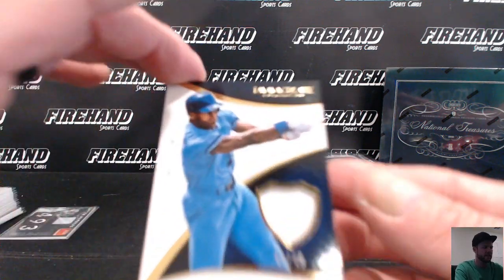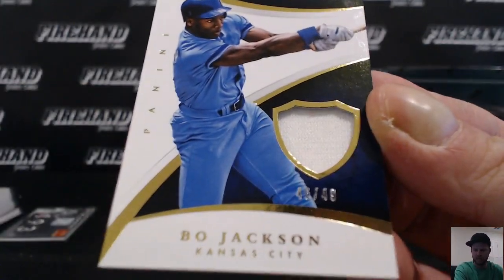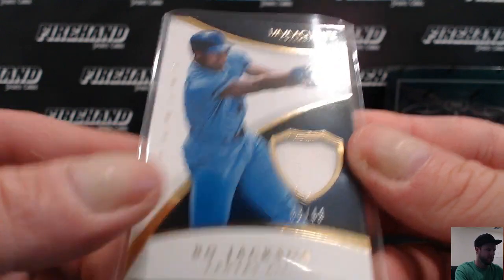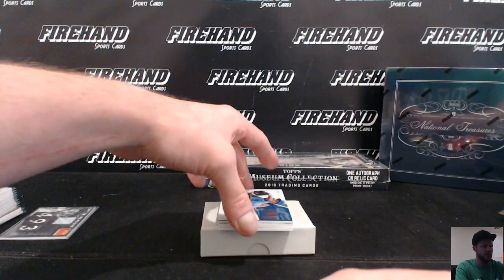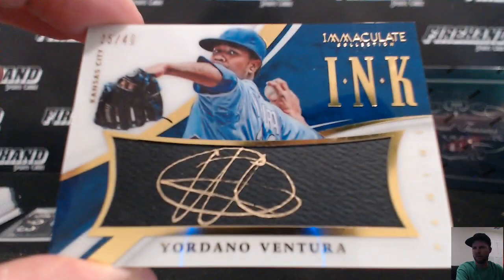Bo Jackson for the Royals, 46 of 49 — SM Kelly, Marlins and Royals combo that nobody wanted. Boom, Bo Jackson! Also for the Royals — back to back — Yordano Ventura, 25 out of 49, Immaculate Inc. SM Kelly.